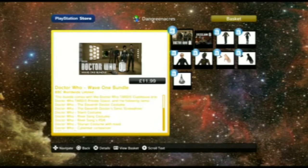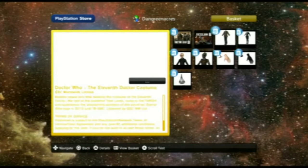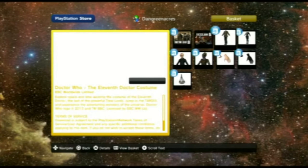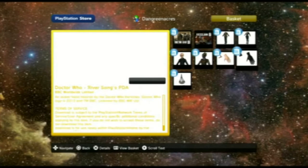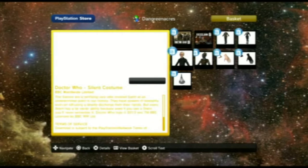You can see a close-up of these. That's just the private space in the clubhouse you get for £7.99. There's the Doctor's costume, River Song's PDA, Sonic Screwdriver, Silurian, Silent, and the Cybermat.